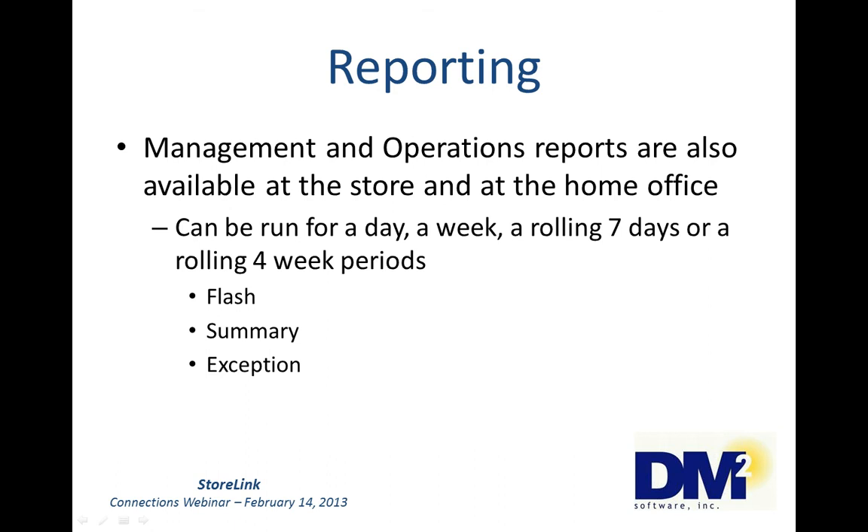There are also management and operation reports available at the store and at the home office. What you see at the store is for that store; what you see at the home office is for all the stores and all your districts. They can be run for a day, a week, a rolling seven days, or a rolling four-week period. We can run flash reports which give you detailed information for specific areas of StoreLink, and summary reports which summarize information for various different areas. You can pick and choose what you want on that report. The same thing with exception reporting — you can define what kind of things you want to see as exceptions and see only that.